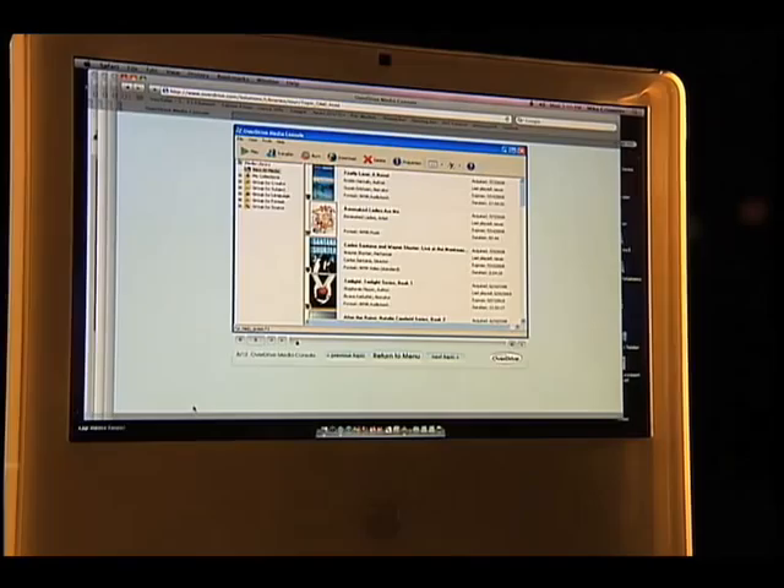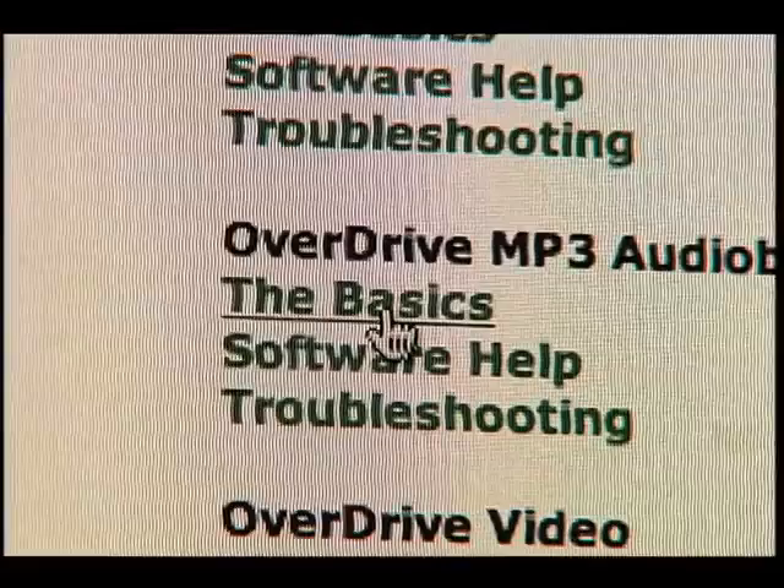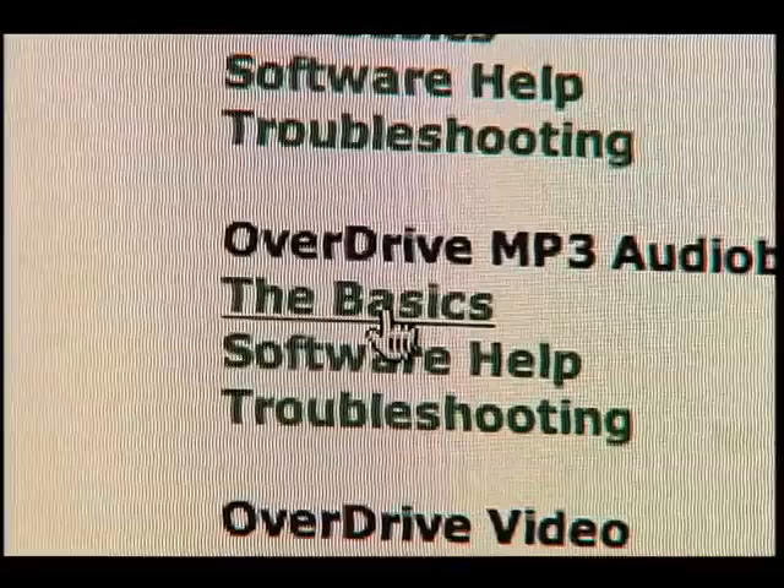Overdrive Media Console is free software designed to help you download and play content. There are also FAQs that answer a lot of questions. People have a lot of software questions — Will this work? What should I download? — and the FAQs are really helpful.